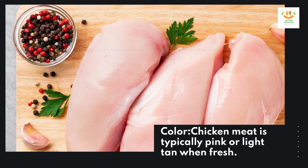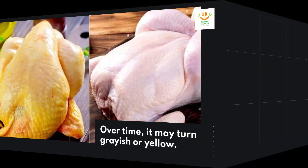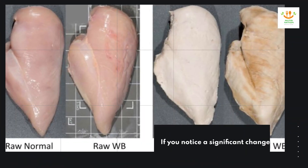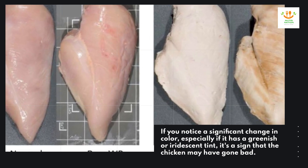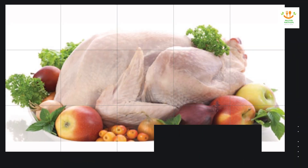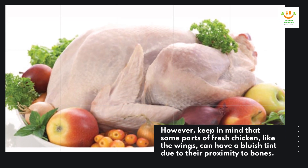Color. Chicken meat is typically pink or light tan when fresh. Over time, it may turn grayish or yellow. If you notice a significant change in color, especially if it has a greenish or iridescent tint, it's a sign that the chicken may have gone bad. However, keep in mind that some parts of fresh chicken, like the wings, can have a bluish tint due to their proximity to bones.